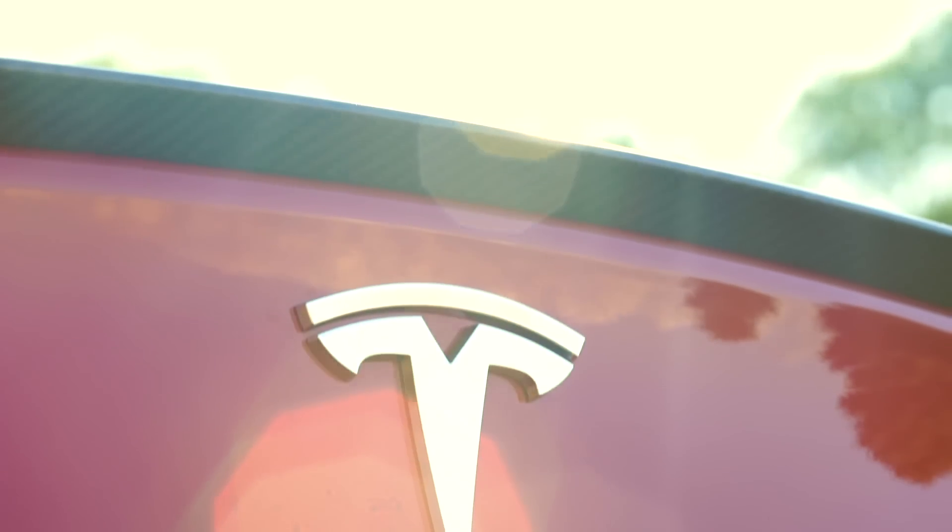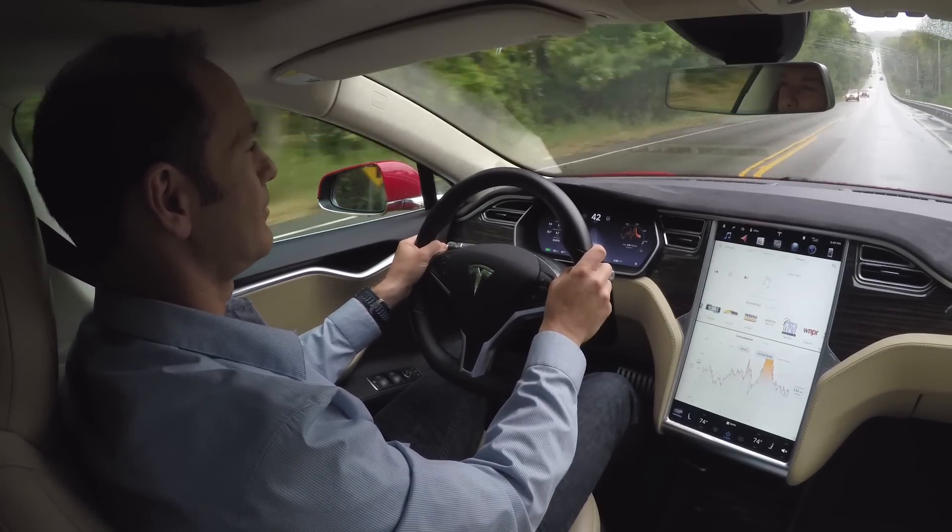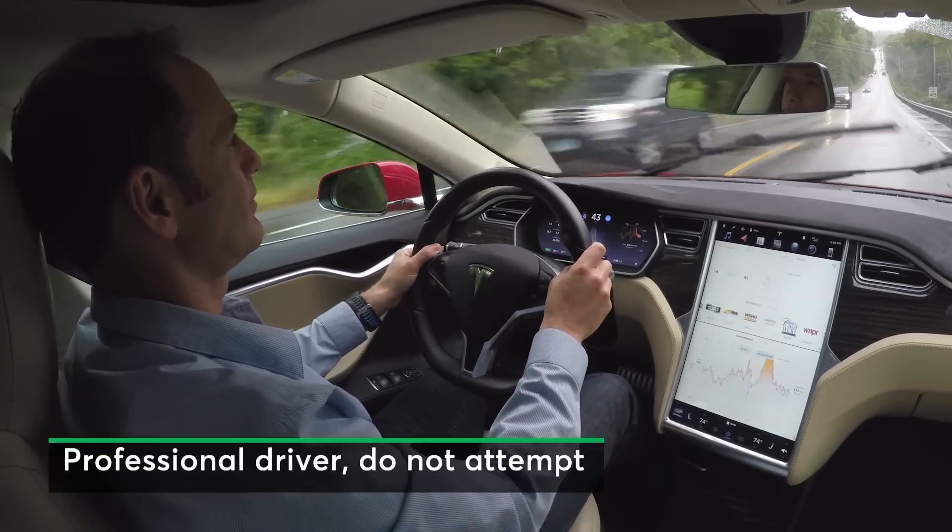The electric car maker has now rolled out a new version of Autopilot that addresses some of these concerns, and we've run the updated version through a series of evaluations on our Model S test car.